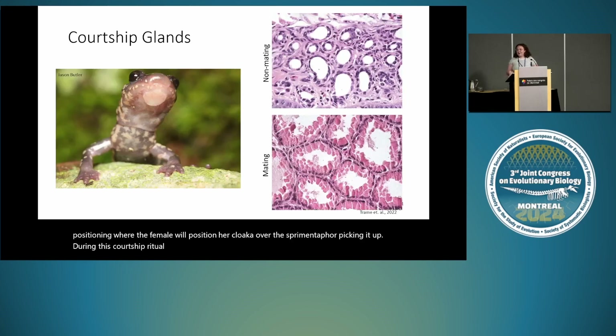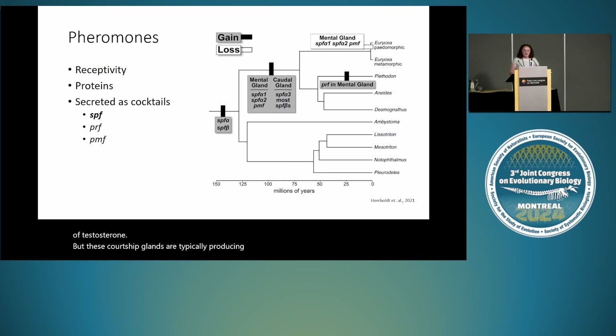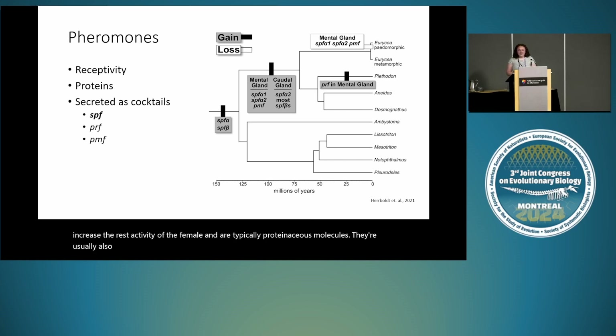During this courtship ritual there's a lot of head rubbing, specifically with his chin. They have a well-known courtship gland called the mental gland, which experiences periods of atrophy and hypertrophy — basically swelling during the mating season. These glands are typically sexually dimorphic and only found in male salamanders; females have had them induced previously only through exposure to testosterone. These courtship glands typically produce pheromones, which in salamanders increase the receptivity of the female and are typically proteinaceous molecules. They're usually secreted as cocktails from three different gene families: SPF, PRF, and PMF. Based on this phylogeny, these actually become lost in some paedomorphic species. Please remember SPF — it will come up later.